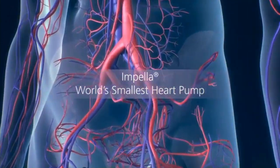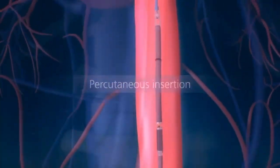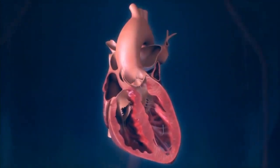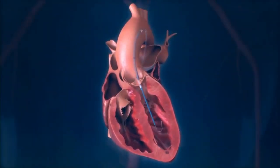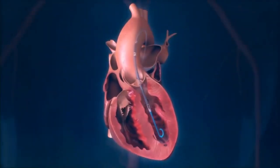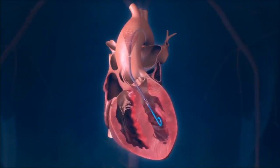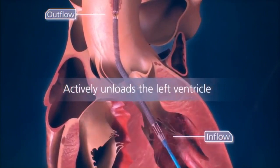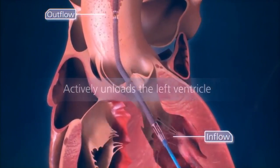The Impella system is placed percutaneously through the femoral artery using a monorail technique and a standard pigtail. It is advanced across the aortic valve and into the left ventricle. Impella pulls blood from the left ventricle and expels it into the aorta, actively unloading the left ventricle.